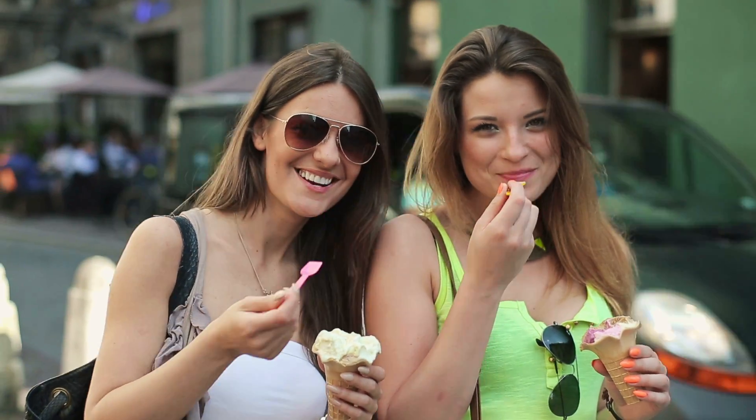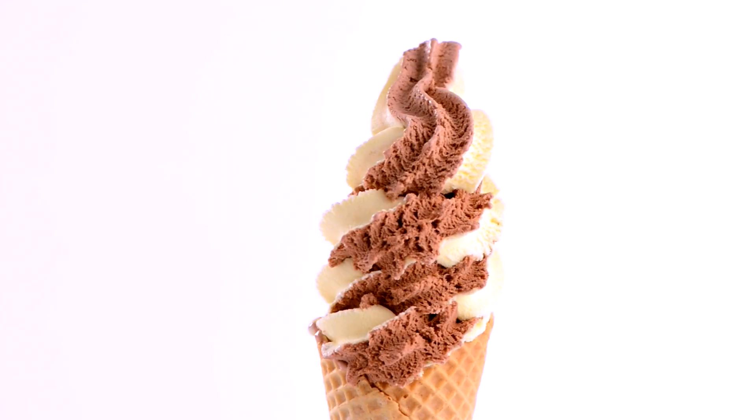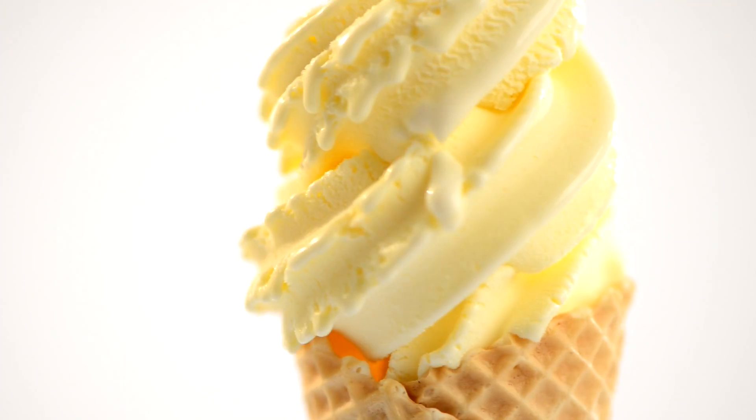Soft-serve premium ice cream with particulates, frozen yogurt, sorbet, and much more — all in a wide variety of flavors. Just think how simple it is to increase your profit by selling this wide range of products and flavors. This is what OneShot is all about.